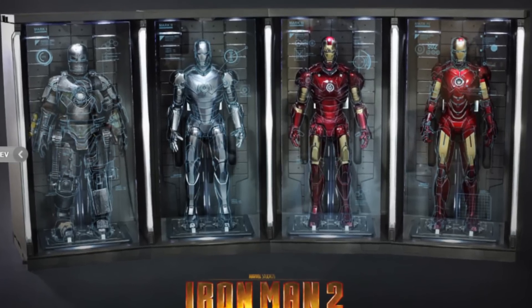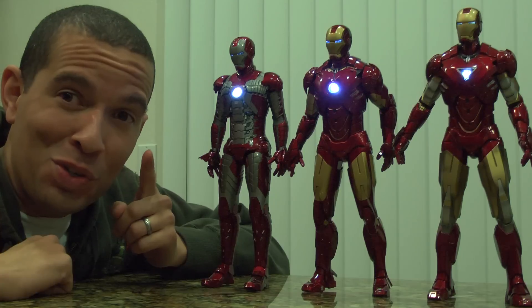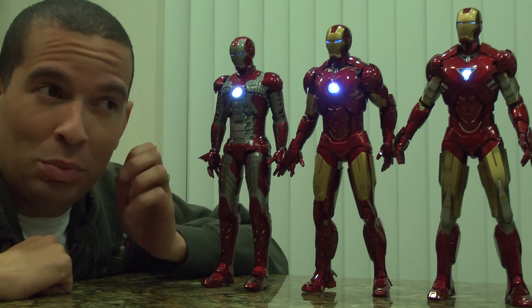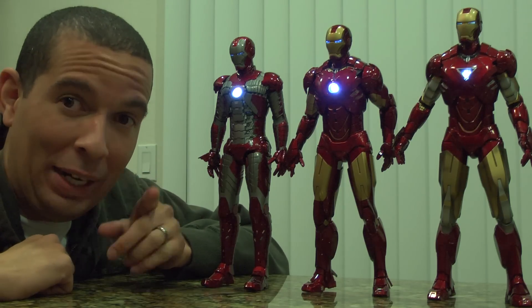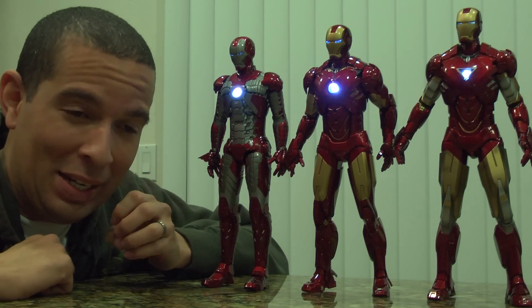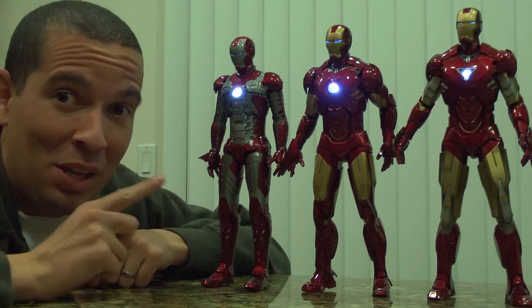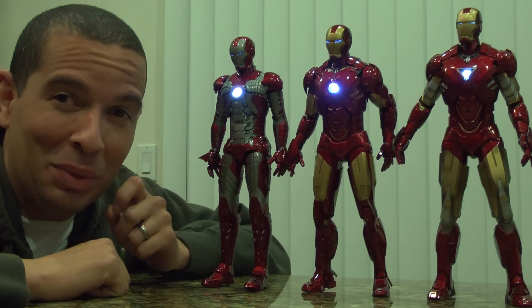I am in connection and constant supervision with the studio house that is building this film-accurate, highest quality replica. I can assure you it's going to be really, really good, and it's going to make these figures stand out extremely, extremely well.